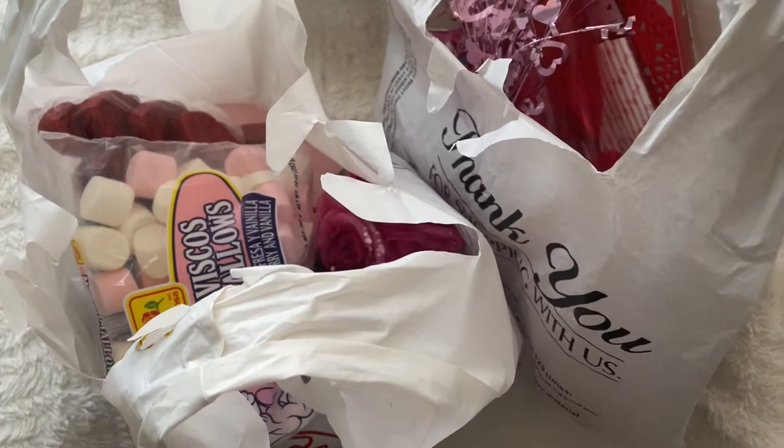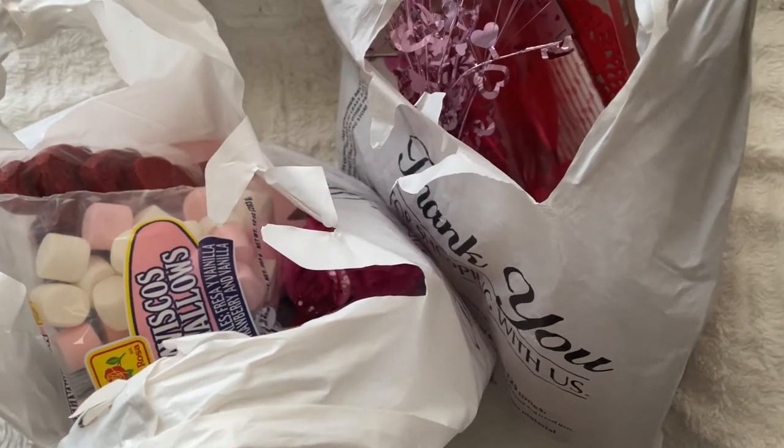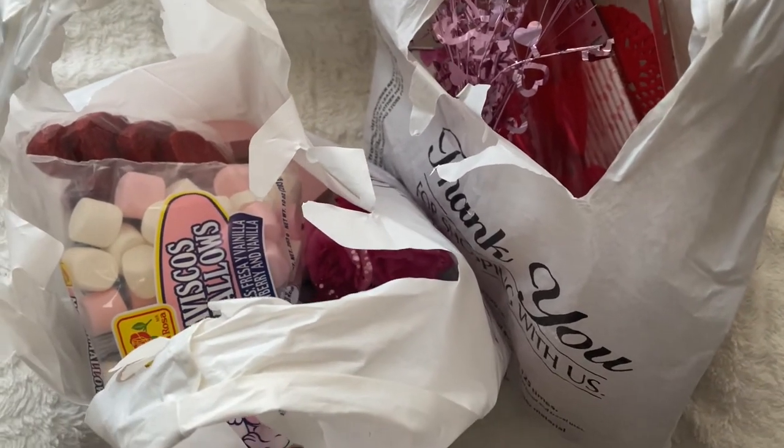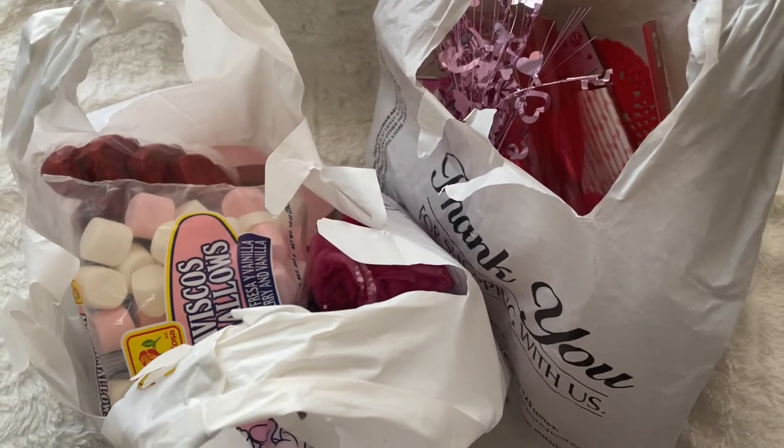I tell you, they have some very very nice Valentine's decor — a little bit better than Dollar Tree in my opinion. So let me go ahead and show you right quick.